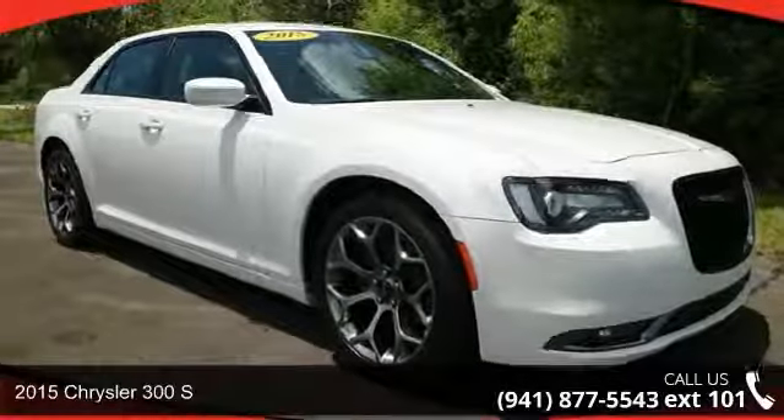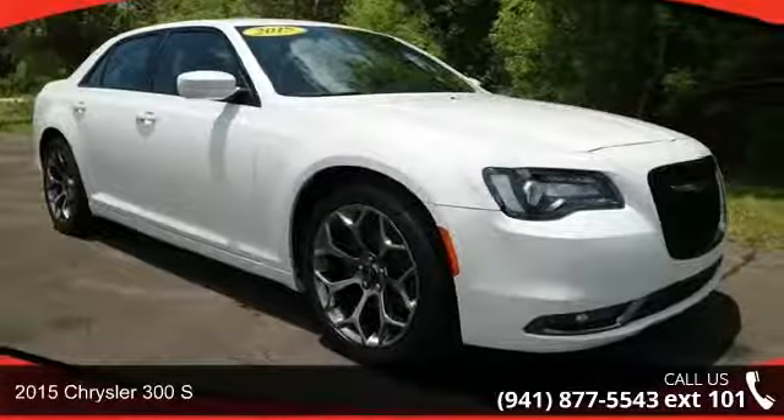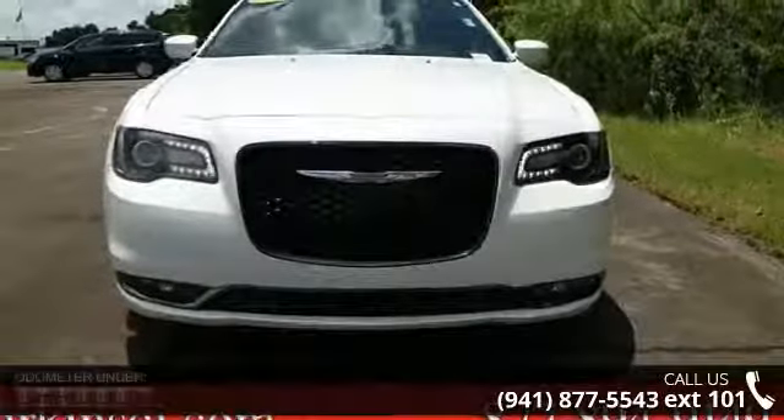Step into the 2015 Chrysler 300s. If you are looking for a first-rate auto, this one could be yours today.